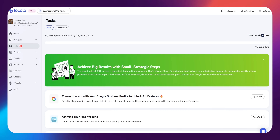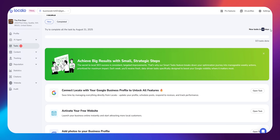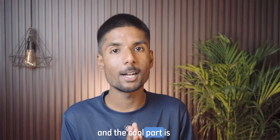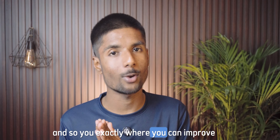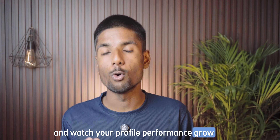Localo gives you something called Smart Tasks — weekly AI-generated suggestions made especially for your business. They might include things like: add a few new photos this week, update your business description with trending keywords, ask recent customers to leave reviews, or respond to the last three reviews posted. You don't have to guess what to do next. Localo checks what's working for your local competitors and shows exactly where you can improve. You just follow the list, tick off the tasks, and watch your profile performance grow over time.